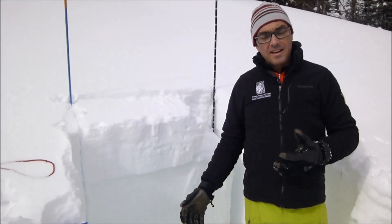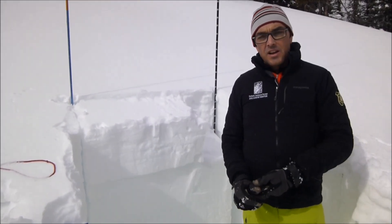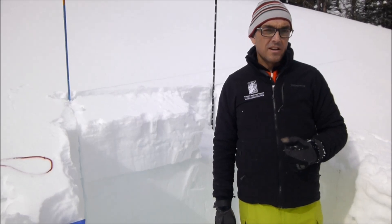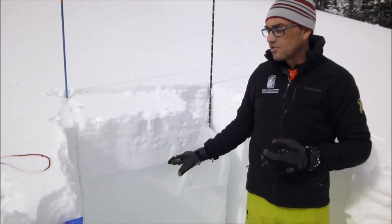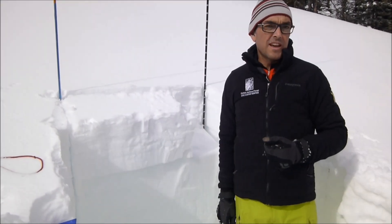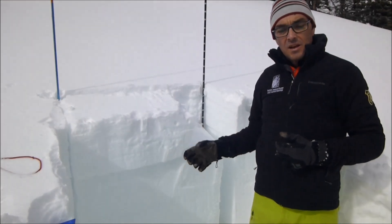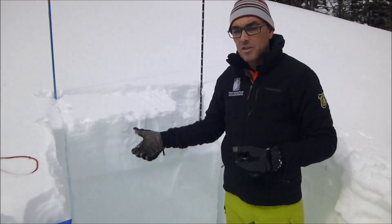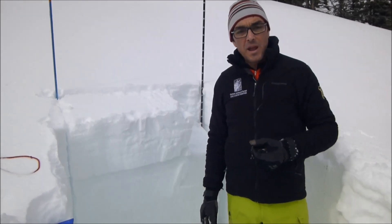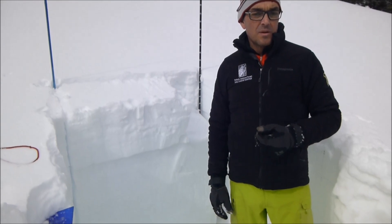On Friday — today's Wednesday — Eric, Alex, and Carl came out here and were digging around doing some studies and testing the strength of this layer. They weren't able to get it to go in any of their stability tests. Since then, we've gotten over a half an inch of water in the upper part of the snowpack here, and that's been enough weight to where the surface hoar layer is now more reactive.